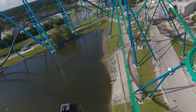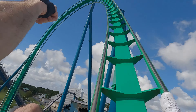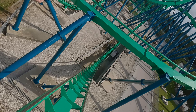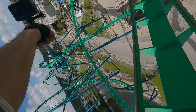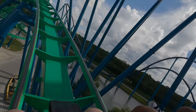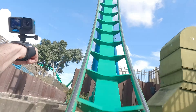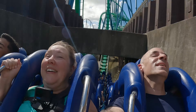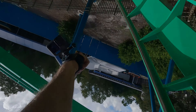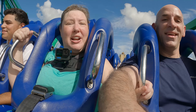Oh! Woo! Ha ha ha! Come on! Woo! Woo! Woo! Oh, tunnel! Woo! Woo!